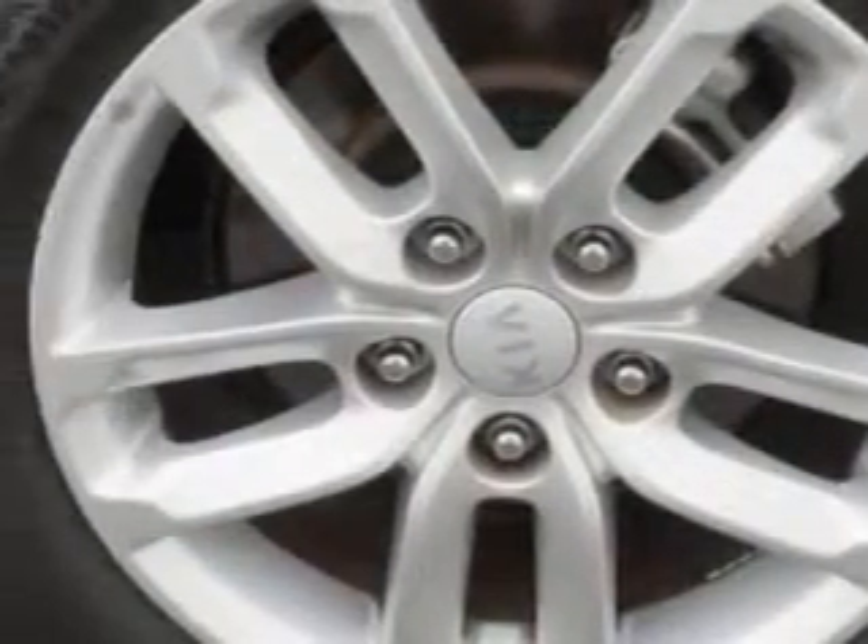Power windows, front headrests adjustable, one-touch windows, rear seats, rear heat vents, front seat type bucket, front suspension type McPherson struts, and much more.